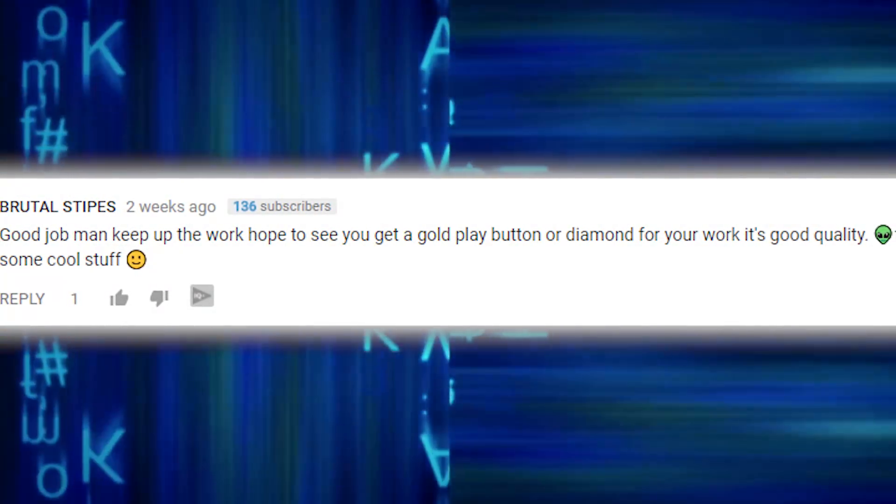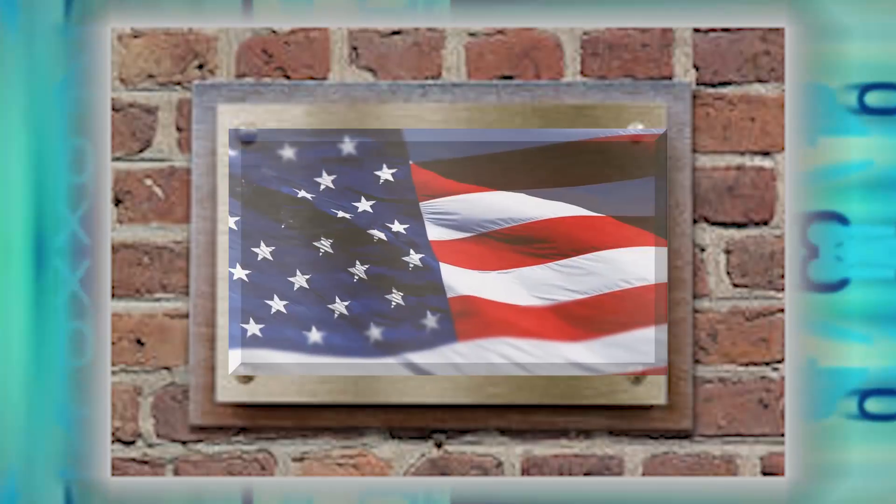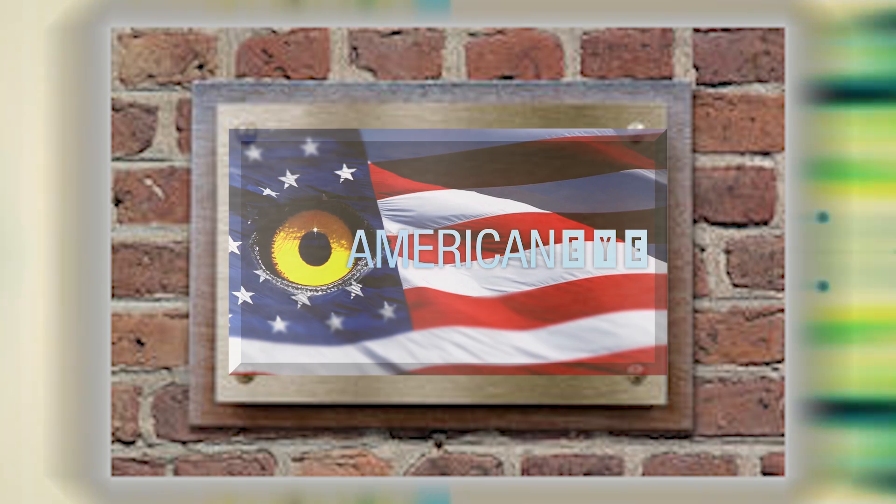But first, we'd like to thank Brutal Stipes for leaving us a comment on our '18 Places You're Not Allowed to Visit' video. We're working hard on getting that golden plaque and it should be coming pretty soon. Let us know which machine you think is the craziest and maybe we'll feature you in an upcoming video.